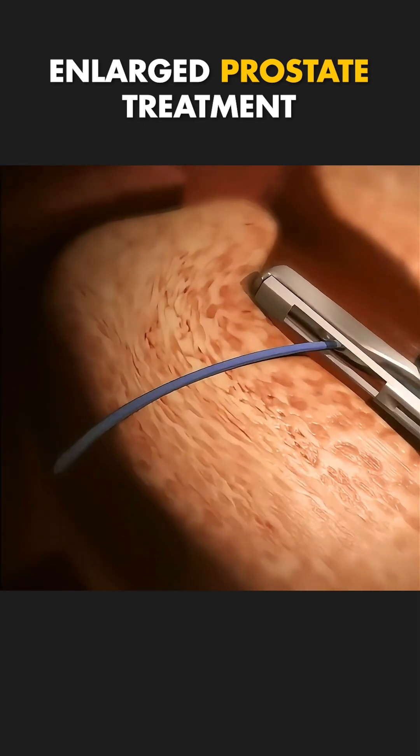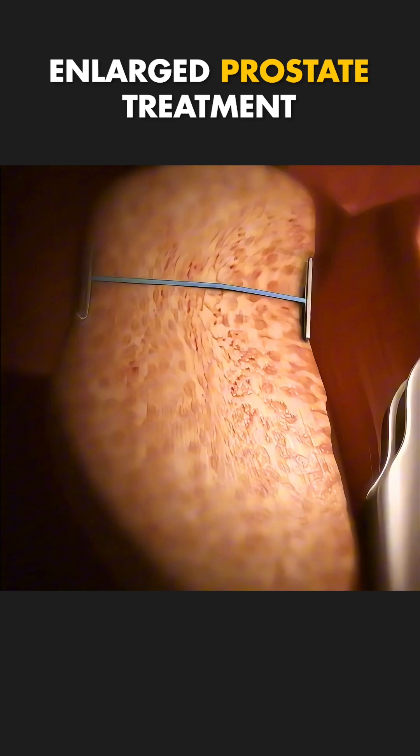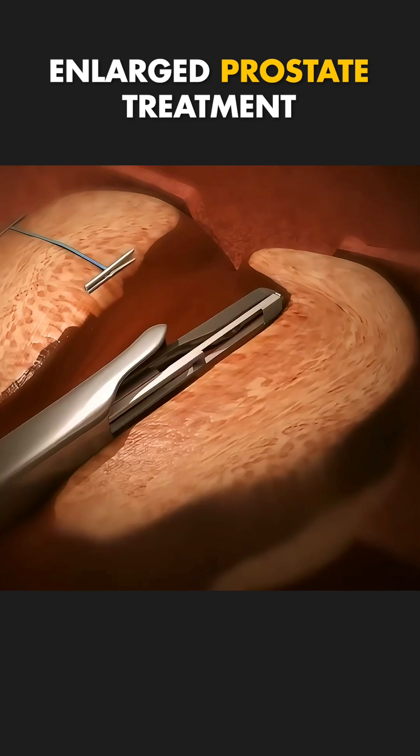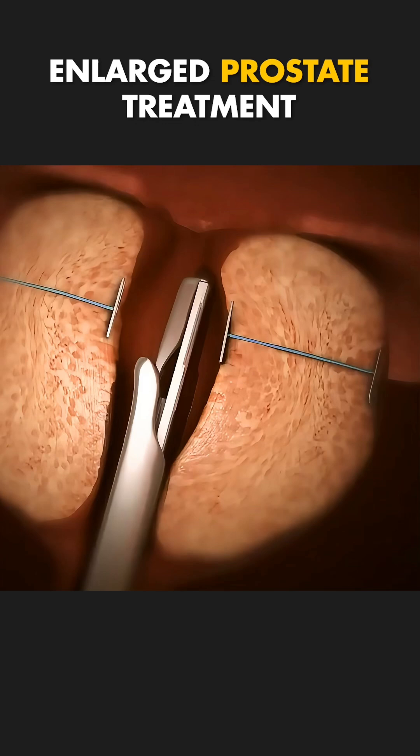It's a quick minimally invasive procedure often done in a doctor's office under local anesthesia, with no hospital stay and a much faster recovery compared to traditional surgeries. Within days, patients notice improved urinary flow and relief from symptoms.